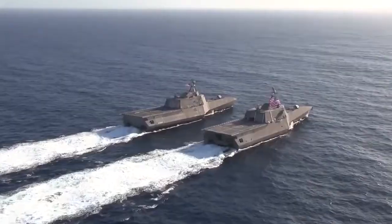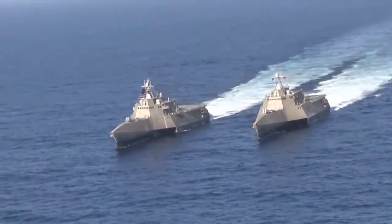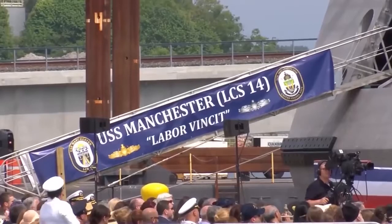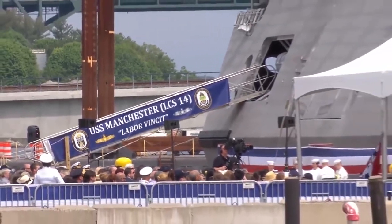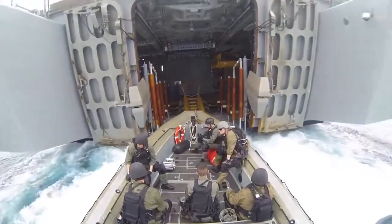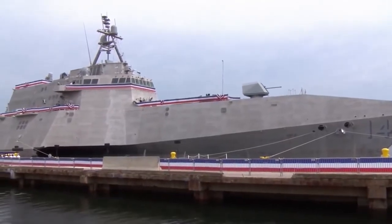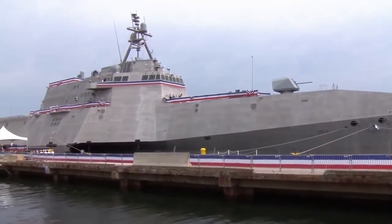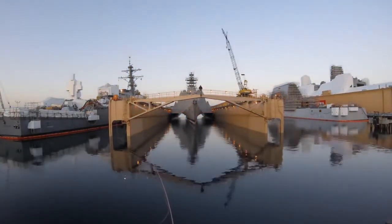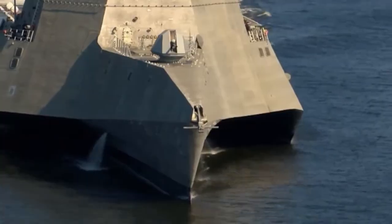The US Navy initially ordered two Independence Class ships — Independence LCS-2 and its brother Coronado LCS-4. The project quickly created the impression of being quite promising, and by 2010 it was decided to order 10 more ships, and then this contract was expanded. The same is happening with the Freedom Class from Lockheed Martin — the military decided not to put all eggs in one basket and support both ships in parallel. By 2020, the LCS Independence project includes 19 ships, of which 3 are awaiting their turn, 5 are under construction and testing, and 11 are in service — with the first two prototypes planned to be sent to reserve in the coming years. The LCS program continues to evolve and is becoming one of the driving forces of innovation in 21st century shipbuilding.